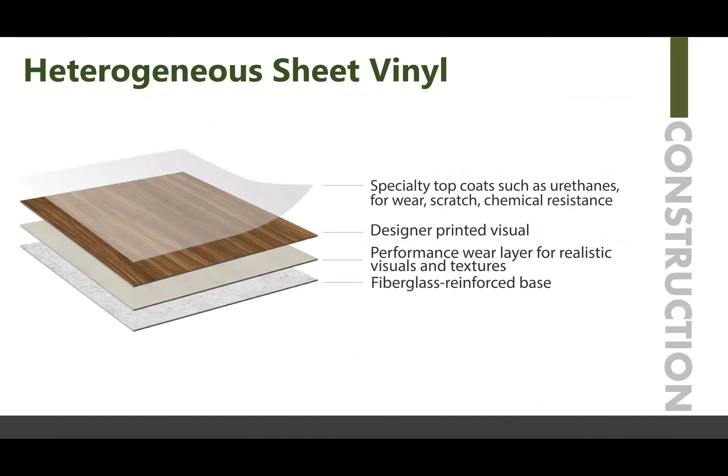The technology has done some great things for the vinyl industry by enabling high-resolution digital printed visuals. A specialty top coat would then go over that as well. There are a variety of structures, and this diagram is representative of one of the heterogeneous sheet vinyl flooring structures.